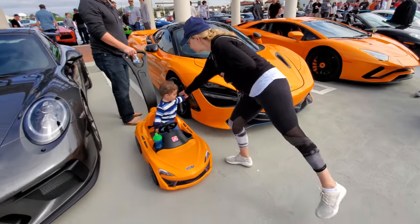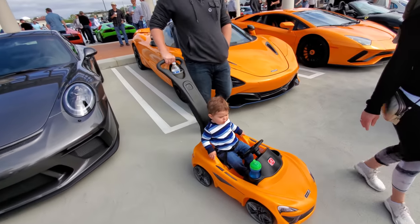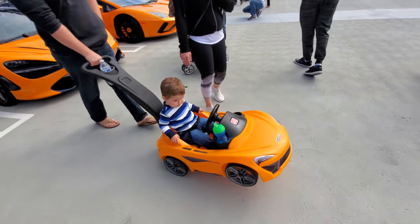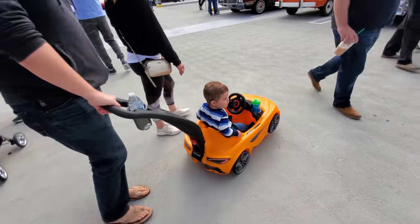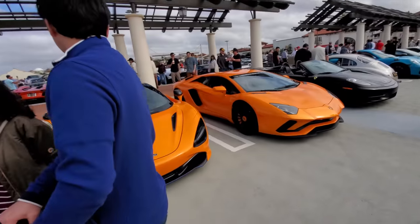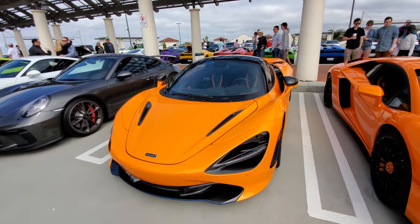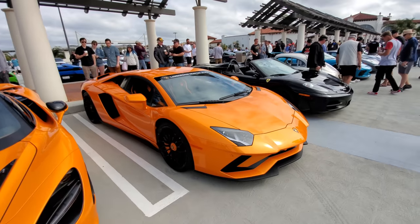McLaren 720S with matching 720 for him and his son — it's as fast as dad's car. This is dad's car — nice 720S, next to a Lamborghini Aventador.